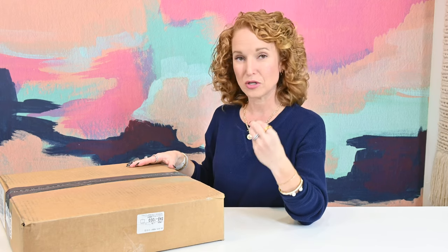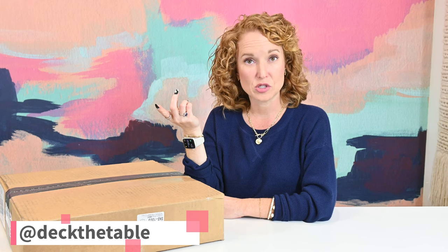I want to brag on Rachel, the woman who owns Deck the Table, who curates this box. It's really tough to build a box and then toss it out there and have all of us critique it, and then to take that and pivot and grow from it — and that's exactly what she did. She has the sweetest spirit. If you follow her on Instagram, I'll throw her handle down here. That bubbly personality is just truly who she is, which spills forth in how cute the designs are for the tables.